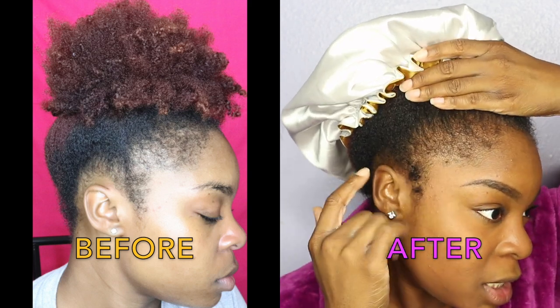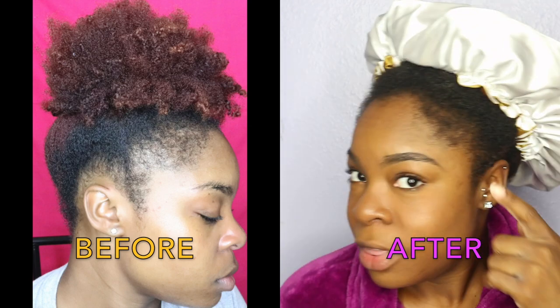I feel like the edges have been growing back quite a bit — it's not as patchy as it was before, and I have hair to pull down. This side has less hair than the other side, which I may have mentioned in the previous video. I'm going to continue doing these treatments on a weekly basis to restore my edges, because we all love our edges and I do not want to lose them.